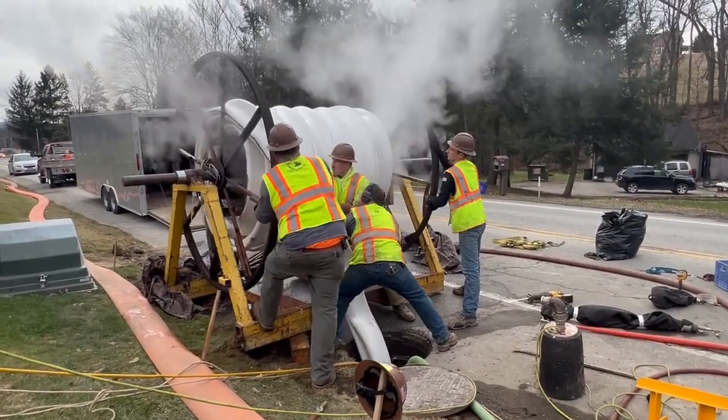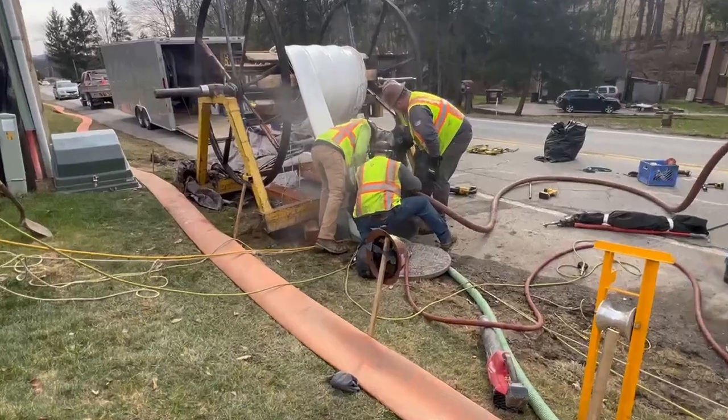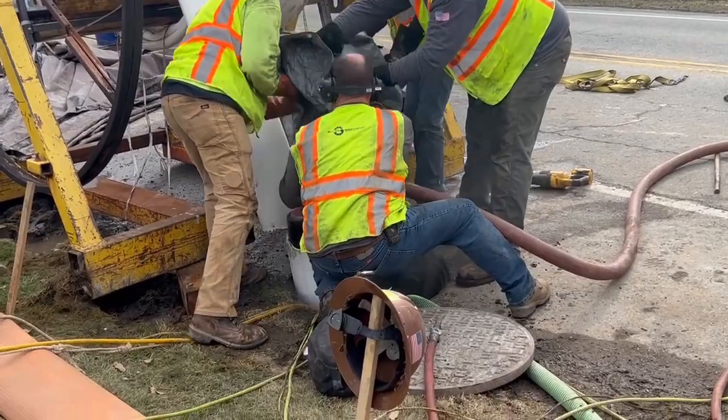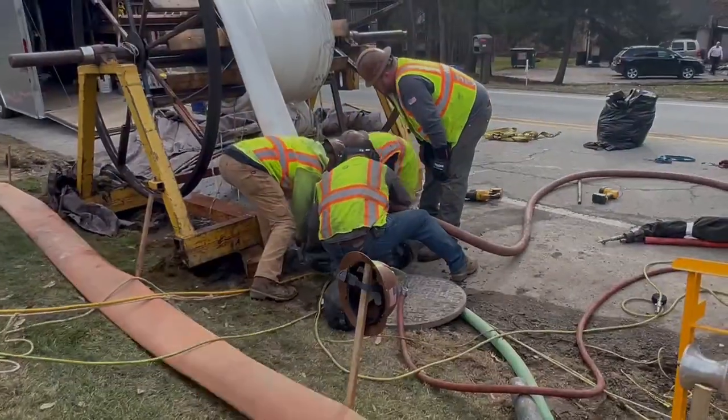With the completion of the Indian Springs Road Interceptor Improvement Project, the crew from Geyer Brothers then performed similar lining projects on storm drainage pipes in the Monticello and Whites Woods neighborhoods in White Township.